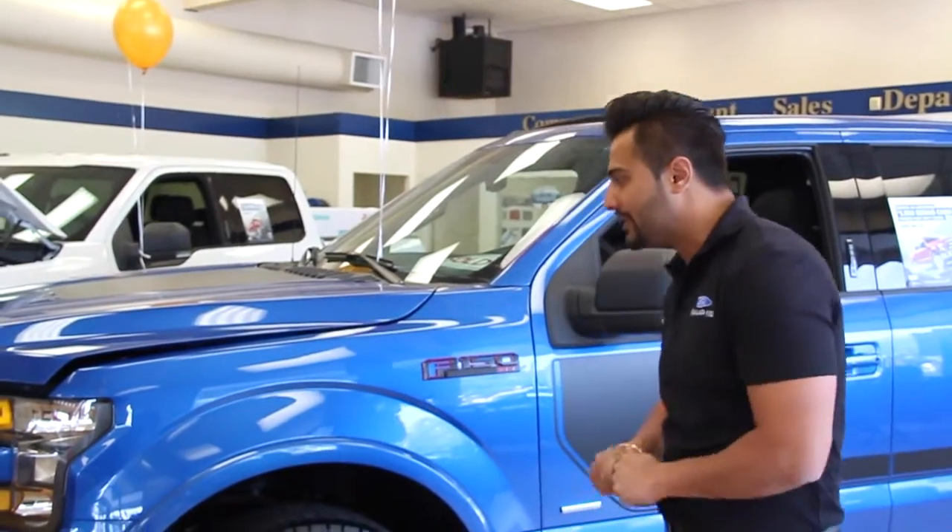Hello folks, my name is Coran. I'm here at Mainland Ford and I'm here to give you a quick walk around on this 2016 F-150 Sport model.